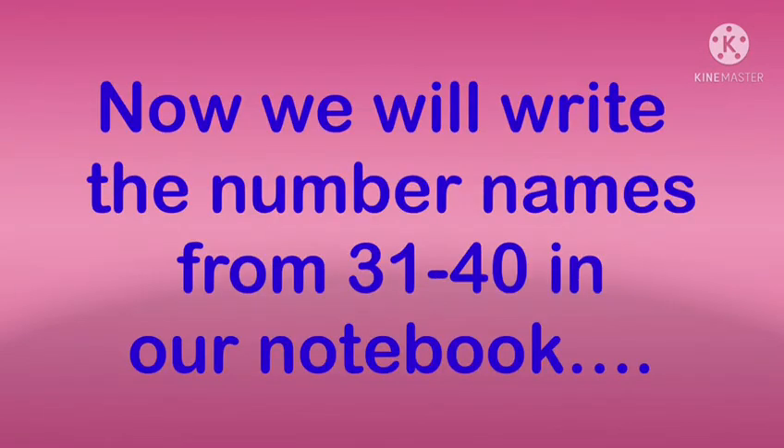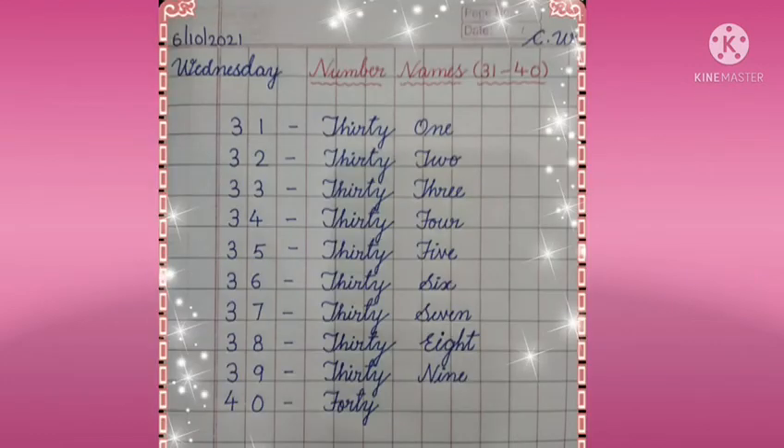Now we will write the number names from 31 to 40 in our notebook. See, the spelling of number 30 will remain the same from number 31 to 39, and the spelling of 1, 2, 3, 4 — this you already know. And in the last you have to learn the spelling of 40.